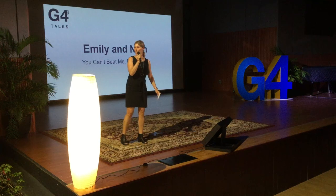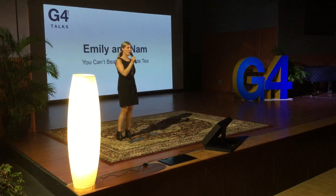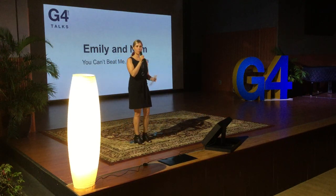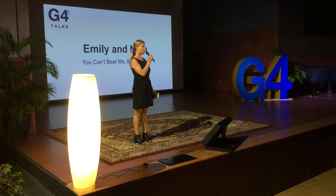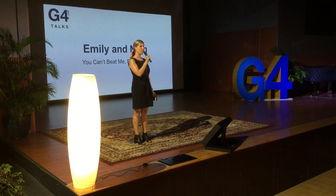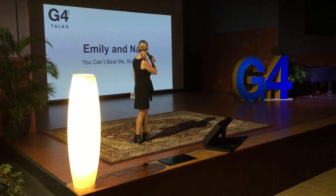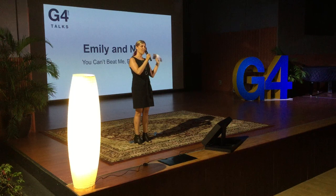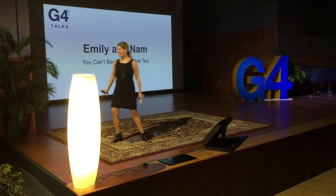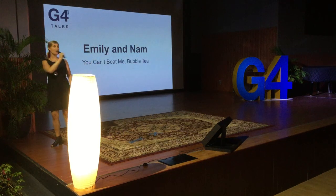Our next pairing is a really interesting topic, one that hasn't been done before. These two like bubble tea, and they wanted to know about whether that was a good choice or not. They've come up with some interesting research and some ideas for you to not be beat by bubble tea. Welcome, Elena Annab, Emily Annab.